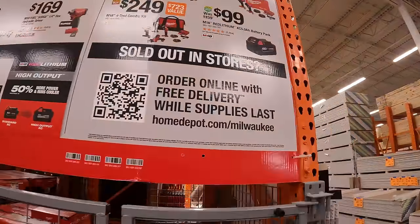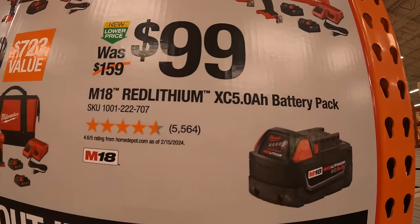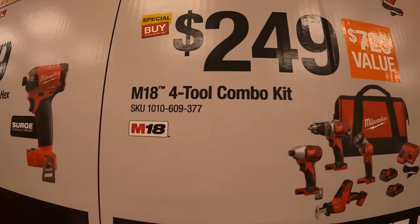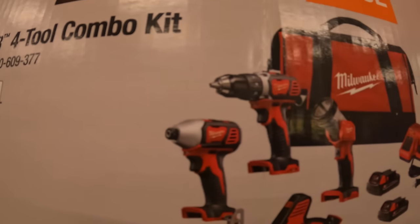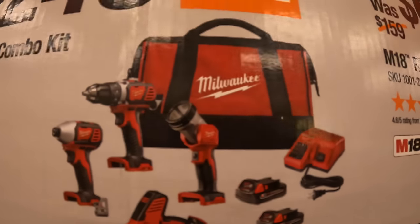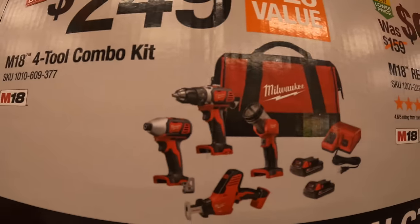Super savings: $99 for a 5 amp hour battery. $249 for this four tool combo kit — single-handed reciprocating saw, impact driver, drill driver, light, two batteries, charger and a bag. That charger also charges M12 batteries. Those are brushed tools.